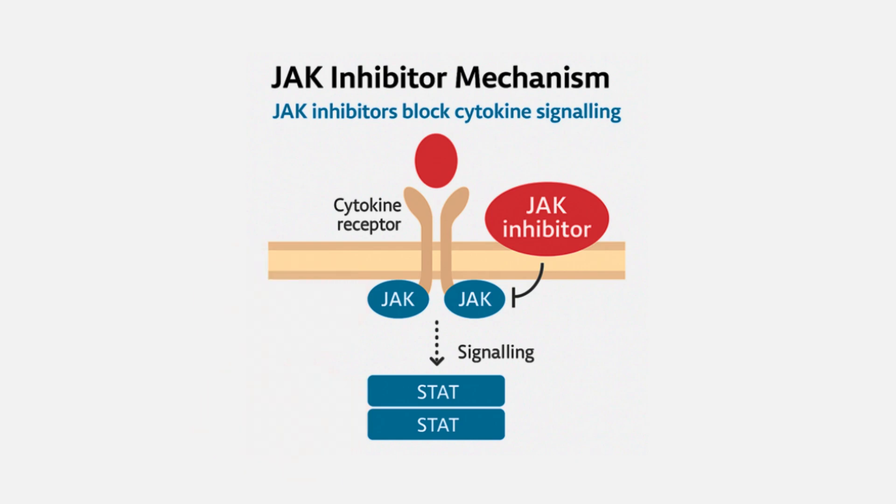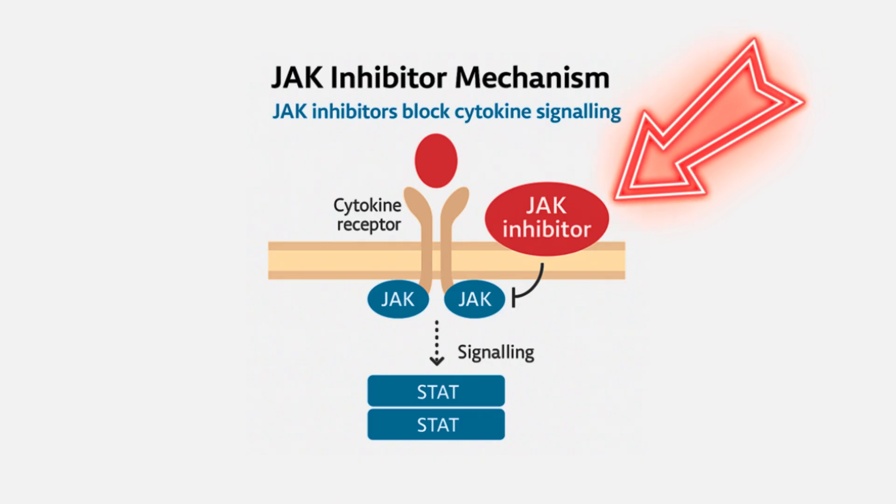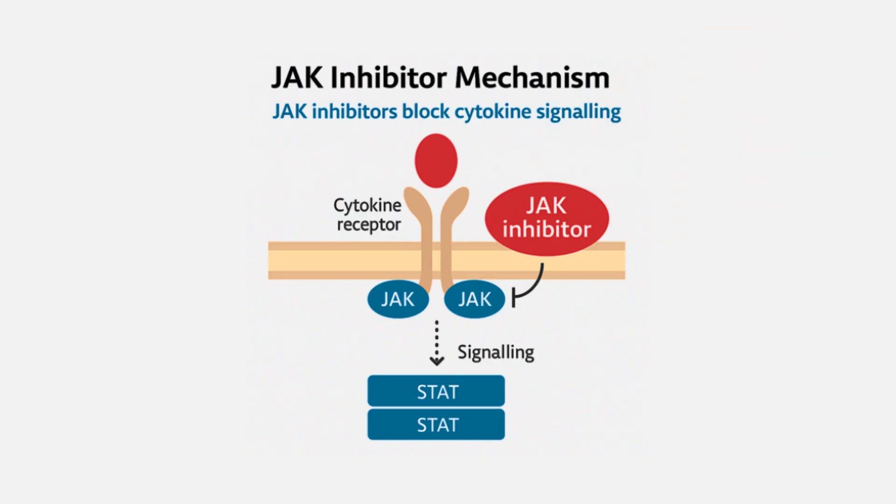Enzepco belongs to a class of medicines known as JAK inhibitors. By targeting this pathway, it blocks multiple inflammatory signals at once, reducing the cascade that drives redness, aching, cracking, and pain right at the skin level where symptoms begin.